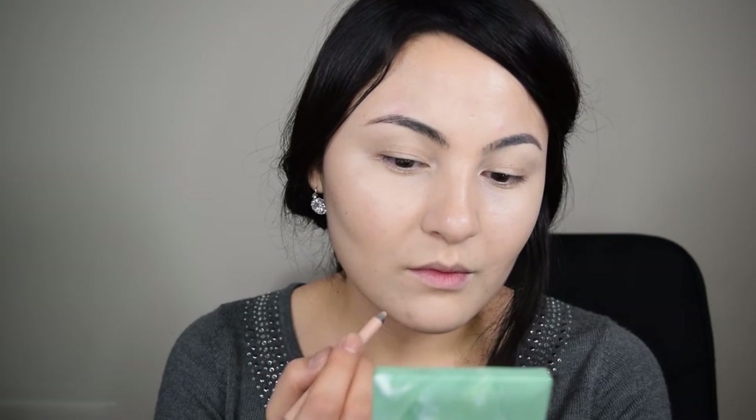Now using a nude eyeliner in my skin tone, I'm going to conceal the dark spots. This is one of the methods that I featured in my acne covers tutorial. If you want to learn more methods, don't forget to check that video out. I like the eyeliner trick because with this method I get a more precise and long-lasting result.